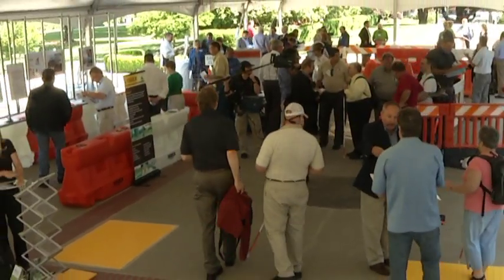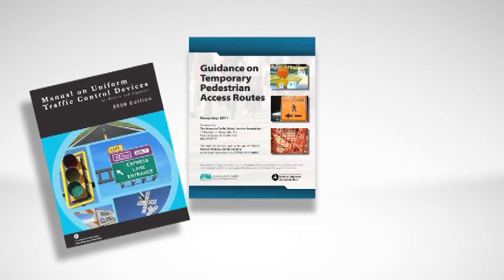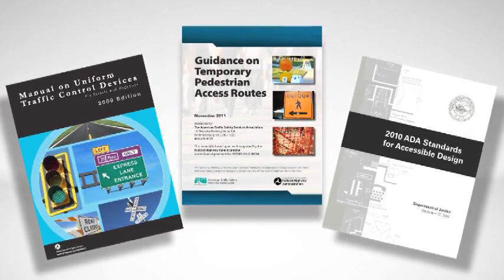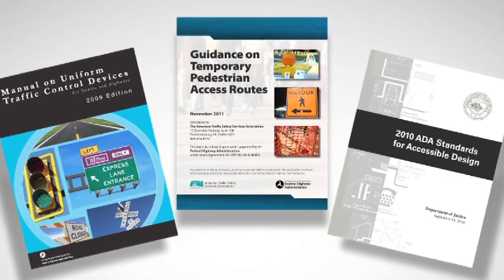This video is a brief introduction to the guide, which is intended to be used in conjunction with the Manual on Uniform Traffic Control Devices and the Americans with Disabilities Act, to provide additional consideration for highway engineers and the highway safety industry.